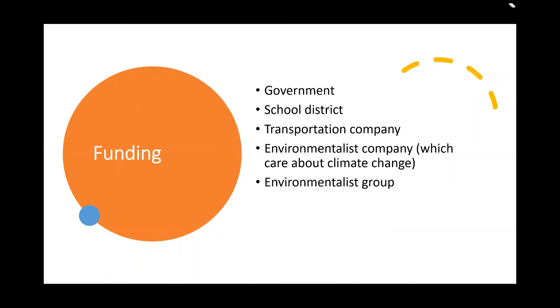Funding. We are thinking that the transportation company, environmentalist companies, environmentally-focused schools that care about climate change, and the local government will be our funders. When we have the watercraft, the transportation company can make money selling tickets to workers and teachers, while students can use their student ID to ride for free. The reason we involve transportation and environmentalist companies is that the watercraft needs daily care, and local government or schools probably would not dedicate that much money to daily maintenance.